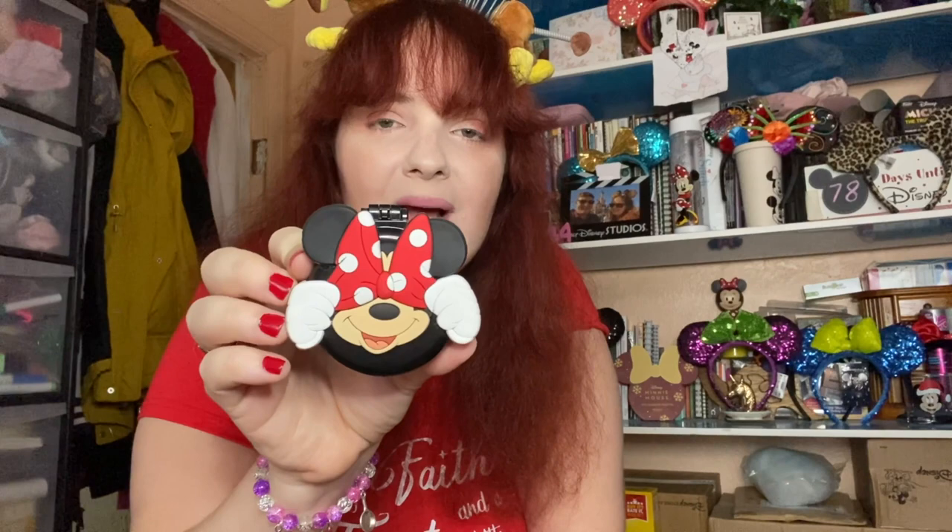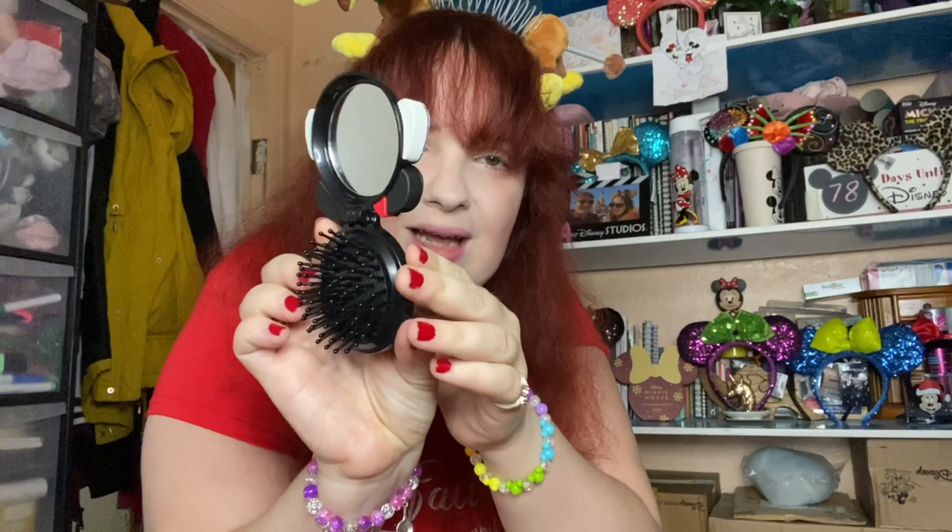The next thing I received was this cute Minnie Mouse hairbrush and mirror set. That's what it looks like on the outside — you open it up, you've got the mirror just here, and then out pops the hairbrush. Isn't that cute? Very, very cute.